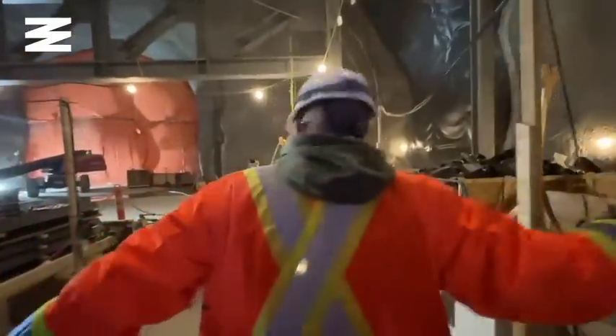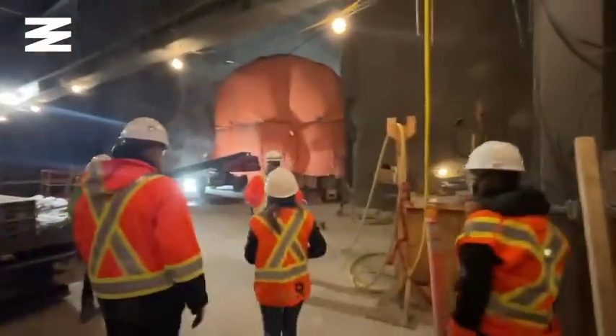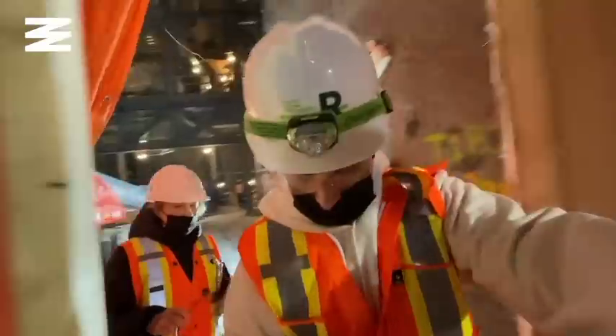When the gates finally open, it's like stepping into an alien world. The familiarity of the construction site above is replaced with a massive cavern. 30,000 cubic meters of excavated rock and limestone have been removed from the space that we're walking through right now.